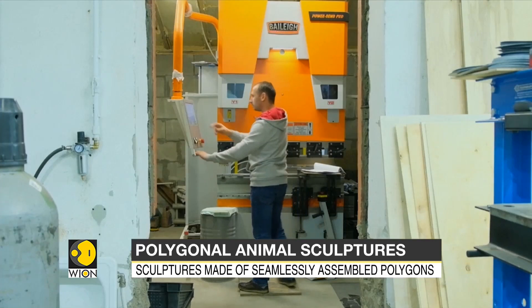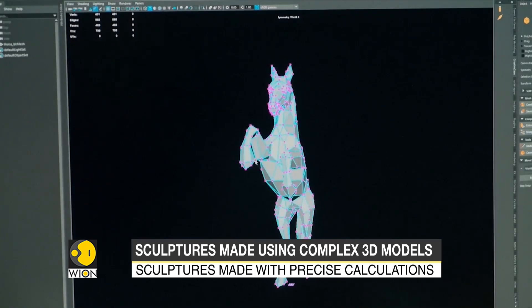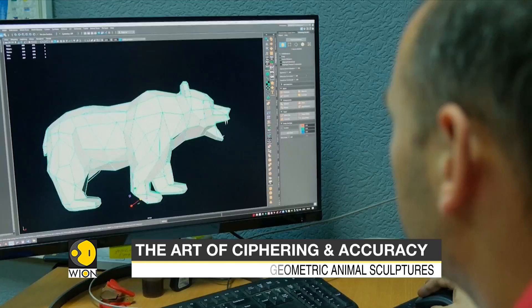It all started from a motorcycle plant where André was employed as a designer, making car bumpers and other parts of various automobiles. That's where he got the idea of applying his car bumper-making skills to produce these sculptures.